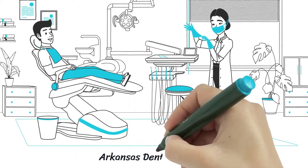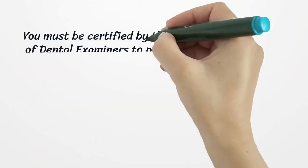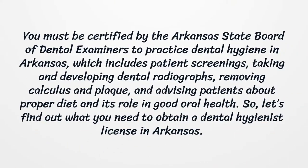Arkansas Dental License. You must be certified by the Arkansas State Board of Dental Examiners to practice dental hygiene in Arkansas, which includes patient screenings, taking and developing dental radiographs, removing calculus and plaque, and advising patients about proper diet and its role in good oral health.